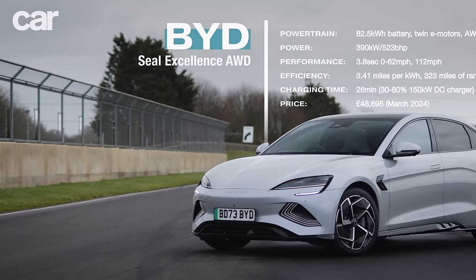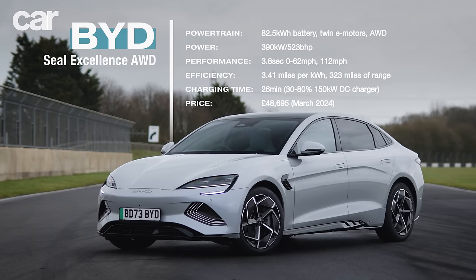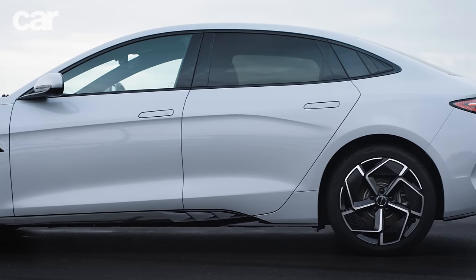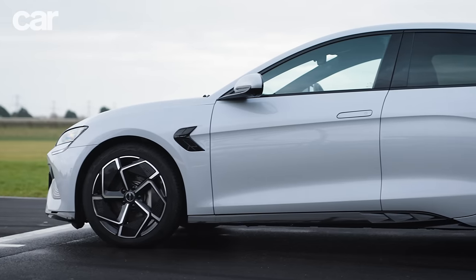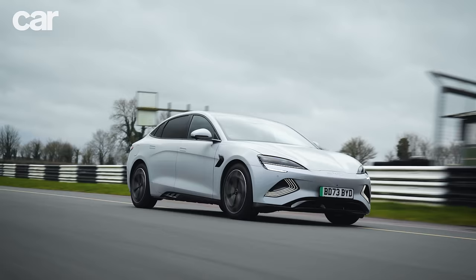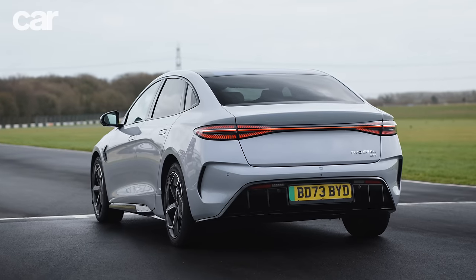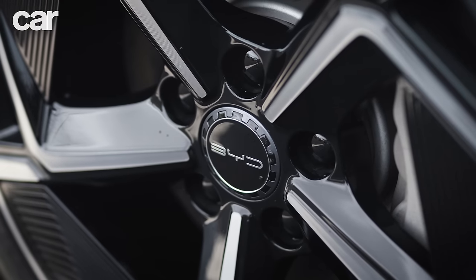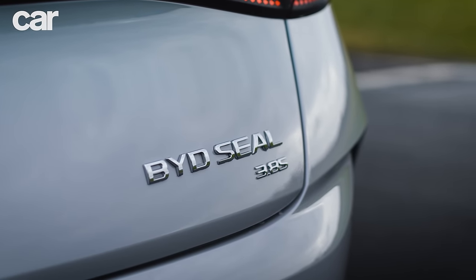Under the skin there's BYD's e-platform 3.0 and an 82.5 kilowatt-hour cobalt-free battery called Blade. There's also 50-50 weight distribution, a double wishbone front axle and a multi-link rear. Entry level design spec gives you 230 kilowatt performance with 354 miles of range. Our top spec Excellence all-wheel drive is just £3,000 more at £48,695, with 323 miles of range but crucially adding all-wheel drive and 390 kilowatts. BYD's so proud of the 3.8-second 0-62 time it's put it on the boot lid.